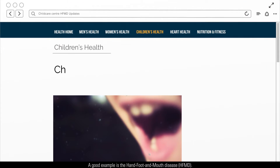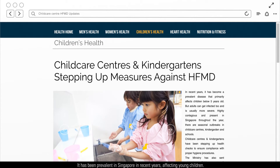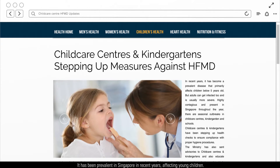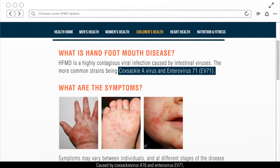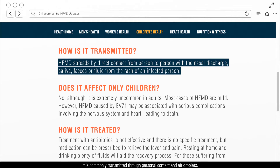A good example is Hand, Foot and Mouth Disease, HFMD. It has been prevalent in Singapore in recent years, affecting young children. Caused by Coxsackie virus A16 and Enterovirus EV71, it is commonly transmitted through personal contact and air droplets.